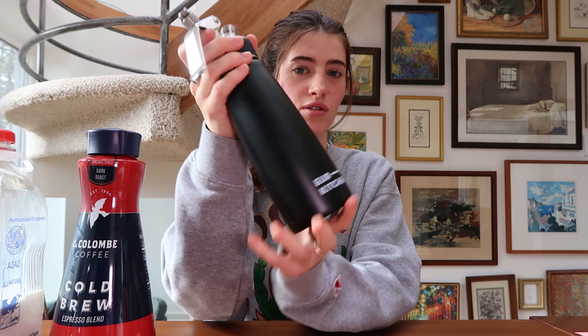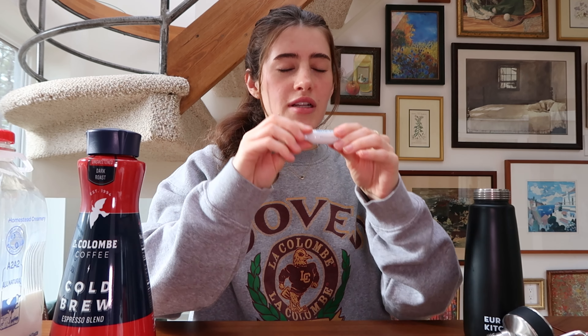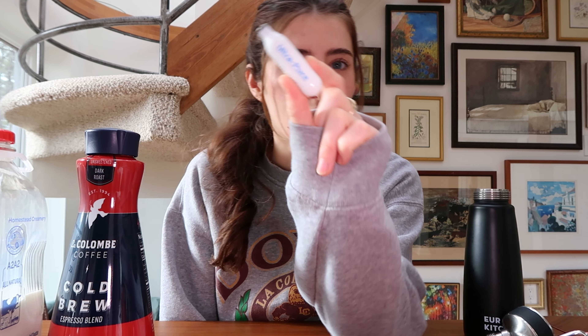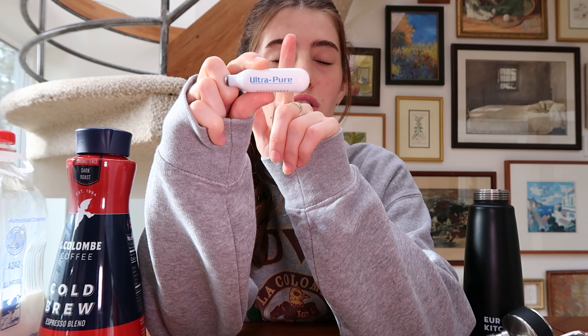Some of the things you're going to need: a whipped cream dispenser — this is important. I don't think you can make nitro cold brew without it. I think this was like $20 on Amazon; I'll link it in the description. You're also going to need nitrous oxide. Technically I think you're supposed to use just nitrogen, but I have both. I've found that nitrous oxide works better than just nitrogen, so I'll also link the nitrous oxide chargers.